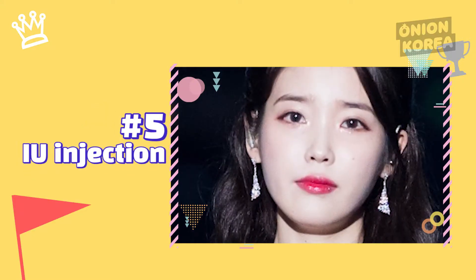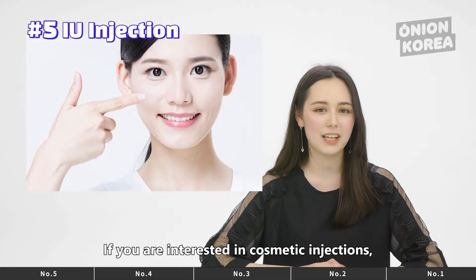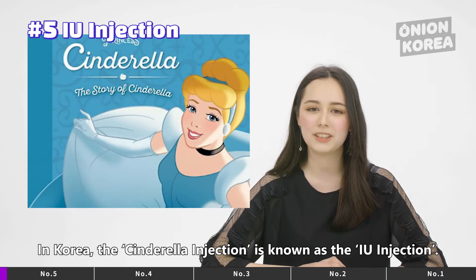Rank number 5: IU injection. If you are interested in cosmetic injections, I'm sure you have at least once heard of the so-called Cinderella injection. In Korea, the Cinderella injection is known as the IU injection.